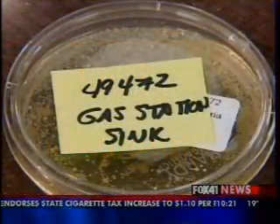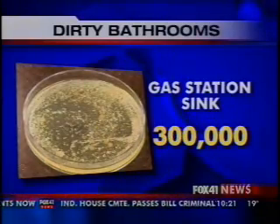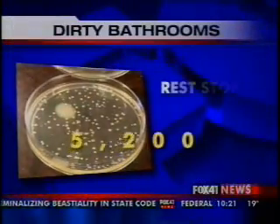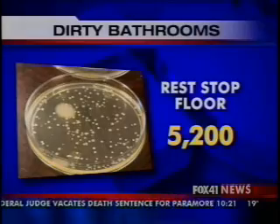The gas station sink was actually dirtier than the floor with 300,000 bacteria particles. The cleanest of all the bathroom floors was the rest stop, with 5,200 bacteria particles, which the lab says is an acceptable level of cleanliness.